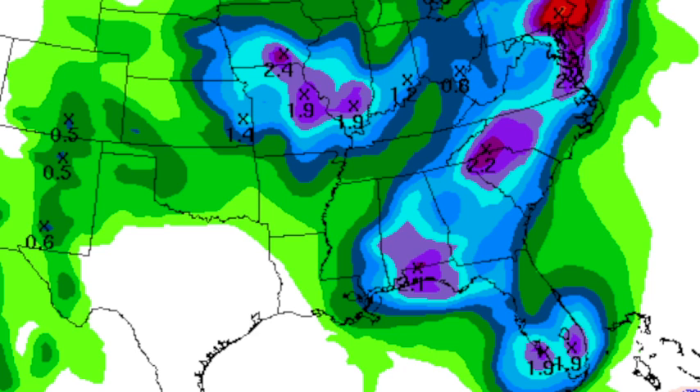Here's the rain for the rest of the week — tallied through Saturday morning at 7 o'clock. This is suggesting rain amounts of about one to two inches for the state, and a lot of that's going to be today and tomorrow. After tomorrow, the showers should thin out, but then they'll pick back up again on Saturday as we start the weekend with a cold front coming in.